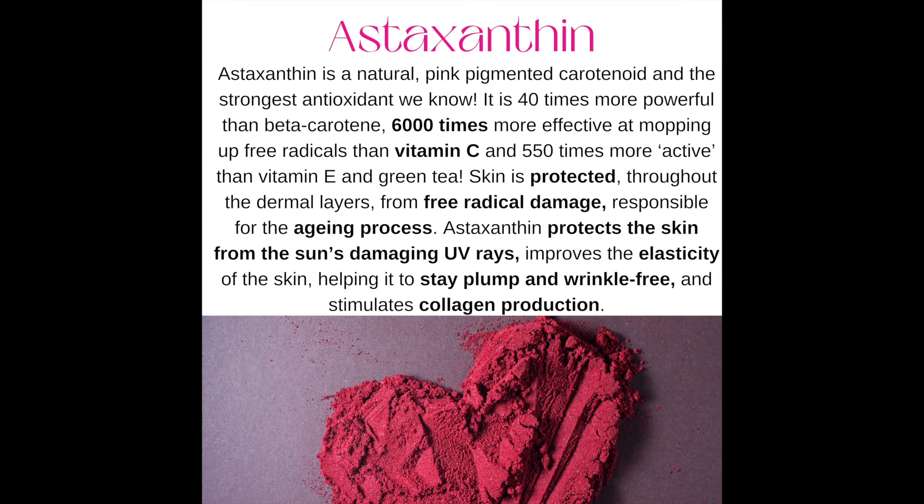Number ten: astaxanthin — a natural pink pigmented carotenoid and the strongest antioxidant we know. It's 40 times more powerful than beta-carotene, 6,000 times more effective at mopping up free radicals than vitamin C, and 550 times more active than vitamin E and green tea. Astaxanthin protects the skin from the sun's damaging UV rays, improves the elasticity of the skin, and helps it stay plump and wrinkle-free as it stimulates collagen production.